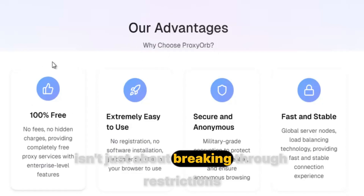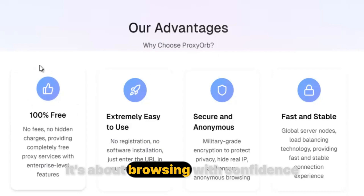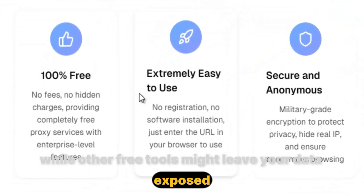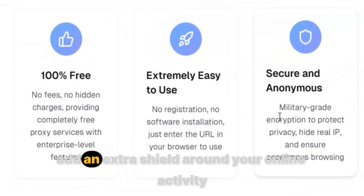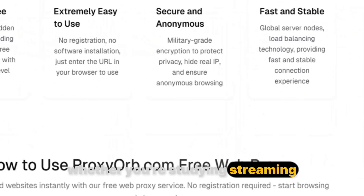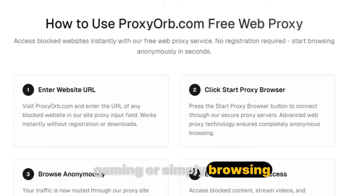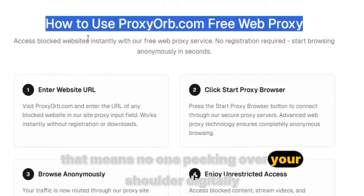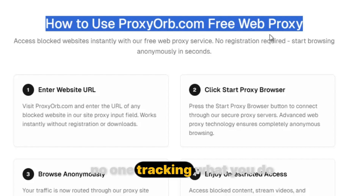But Proxy Orb isn't just about breaking restrictions — it's about browsing with confidence. While other free tools might leave your data exposed, Proxy Orb adds an extra shield around your online activity. Whether you're studying, streaming, gaming, or simply browsing, your privacy stays intact. No one peeking over your shoulder digitally, no one tracking what you do.